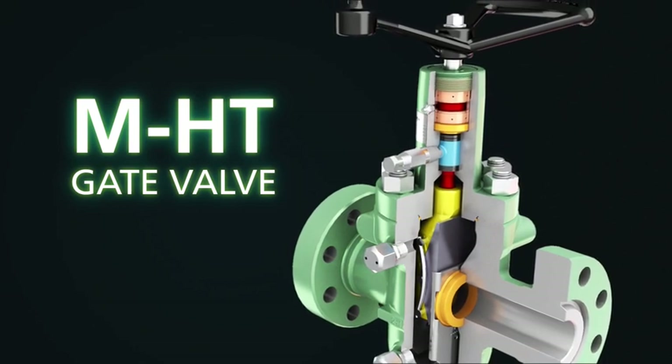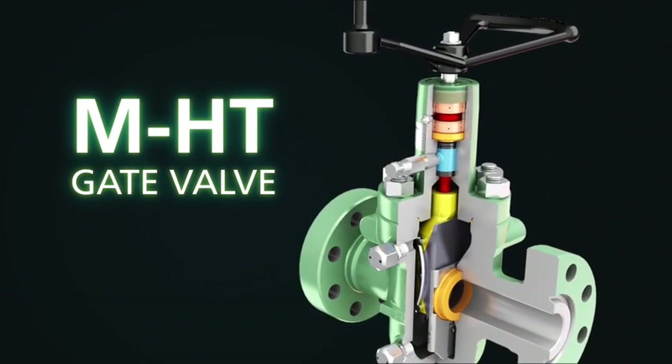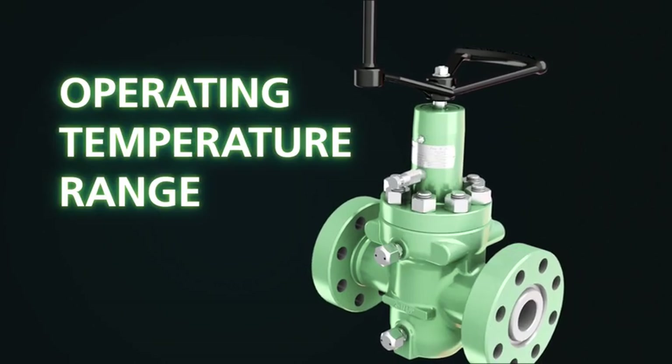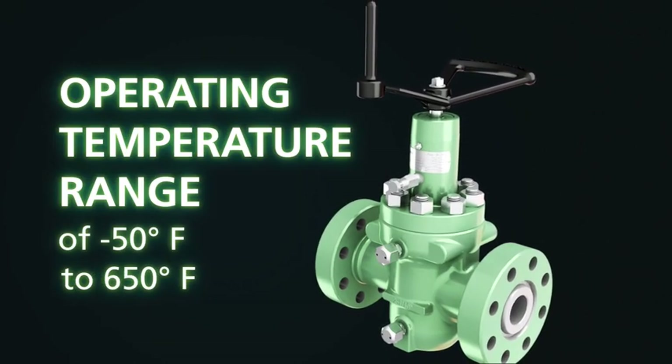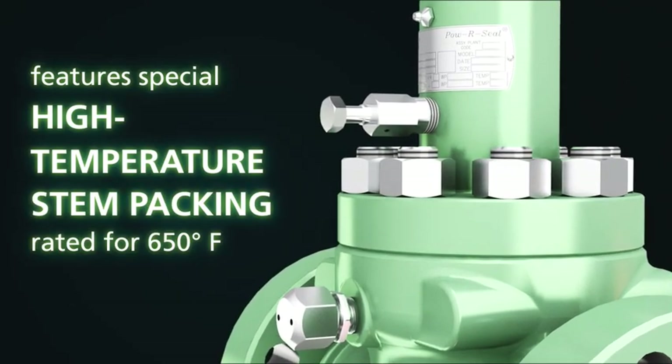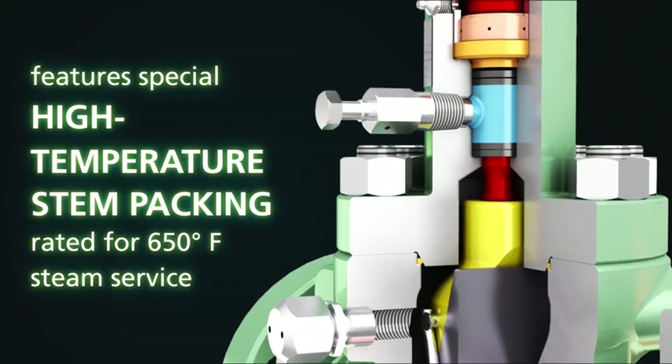Cameron's M-HT gate valve model has an expanded power seal gate design, non-rising stem, and metal-to-metal sealing technology, and operates in minus 50 degrees to 650 degrees Fahrenheit. It also features a special high-temperature stem packing rated for 650 degrees Fahrenheit steam service.